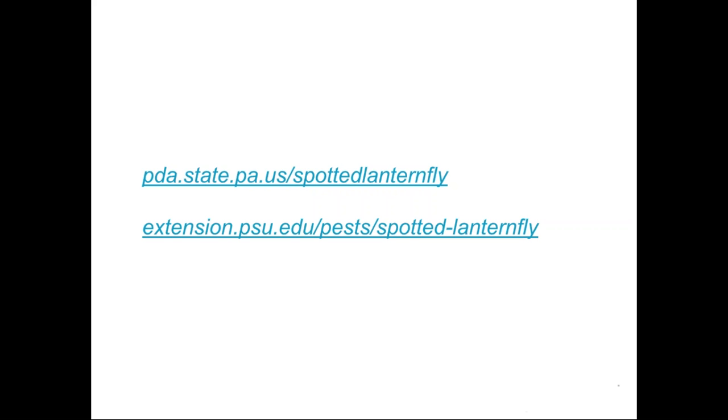If you're interested in current distribution, go to the Pennsylvania Department of Agriculture website and look for the spotted lanternfly map. The Penn State University extension site will also come up easily on a Google search. I want to reinforce that the information is changing, and as the quarantine boundary changes in Pennsylvania, it definitely affects people working in the area.